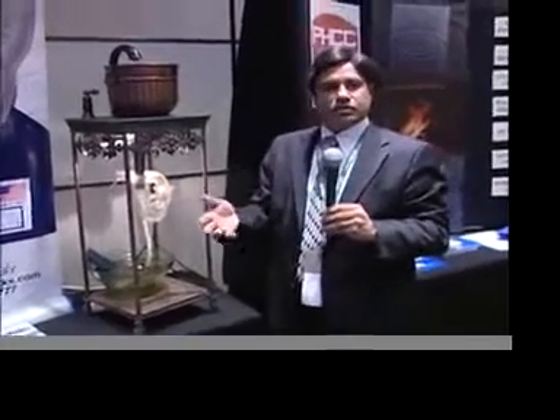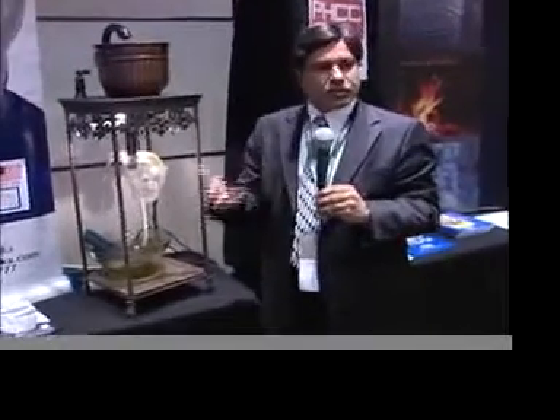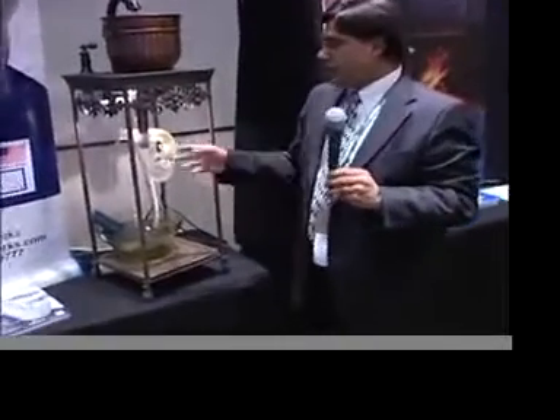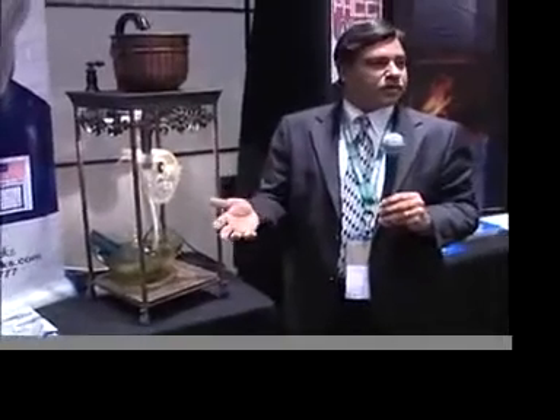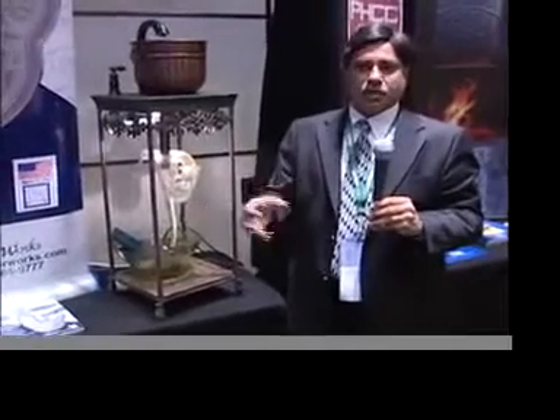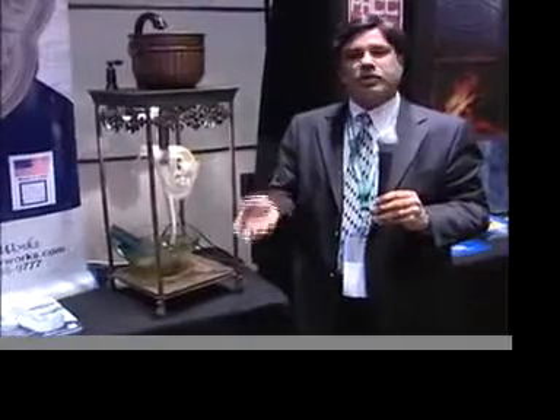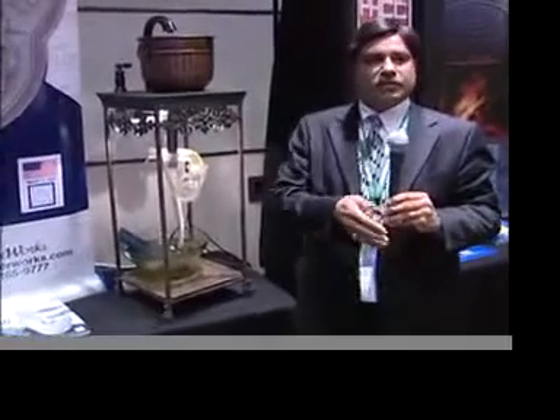The P-traps that we traditionally have, they get replaced once in 10 or 20 years because they get built up and they become gunky. And they're made mostly out of PVC, polypropylene, or metal chrome brass. The metal chrome brass actually degrades over time, corrodes, and falls apart. The PVC or polypropylene ones actually go into trash and go into landfills.